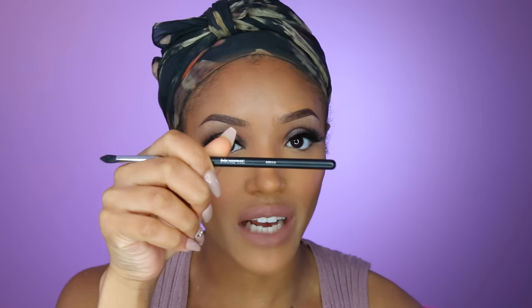For the lower lash line I'm going to go in with my Morphe M506 detailer brush, take some of the Leader eyeshadow, and run it along my lower lash line. Then going back in with Activist, which is a deep mocha brown, I'm going to smoke out the outer one-third.